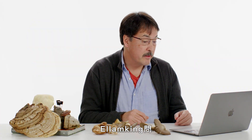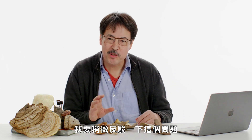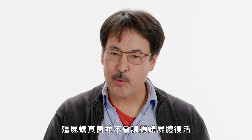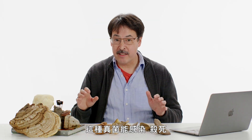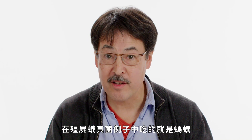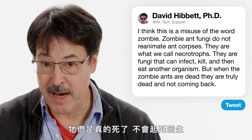L.M. King asks: how do zombie ants become zombies? I'll push back a little, because I think it's a misuse of the word zombie. Zombie ant fungi do not reanimate ant corpses — they're what we call necrotrophs, fungi that can infect, kill, and then eat another organism, an ant in the case of zombie ant fungi. When the zombie ants are dead, they are truly dead and they are not coming back.